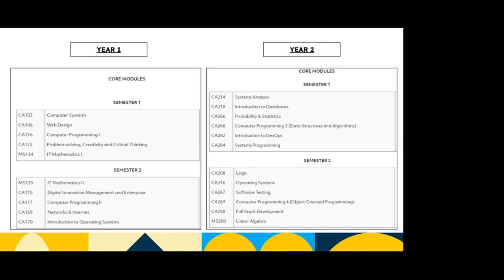In year two you have systems analysis, introduction to databases, probability and statistics, computer programming three, introduction to DevOps, and systems programming. DevOps is essentially the process of developing an app or program and teaches you how to get into it and how to work with other people. In semester two, which is where we are now, the modules are logic operating systems, software testing, computer programming four, full stack development, and linear algebra.